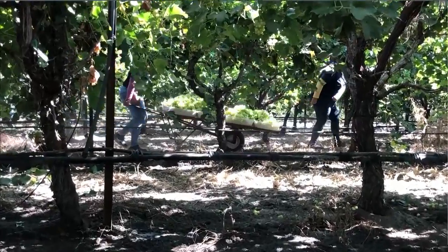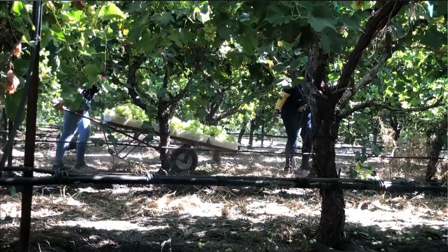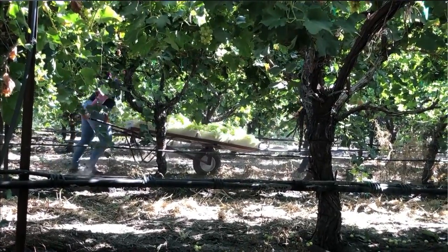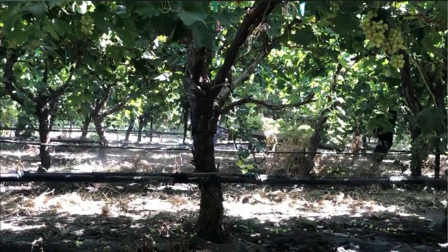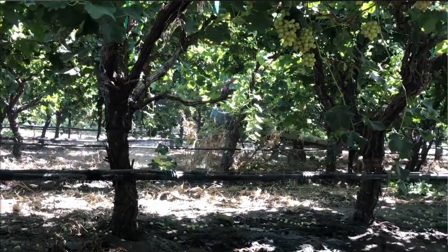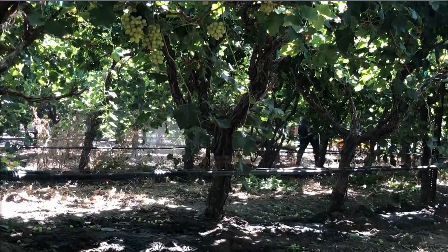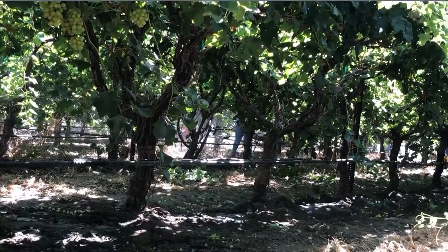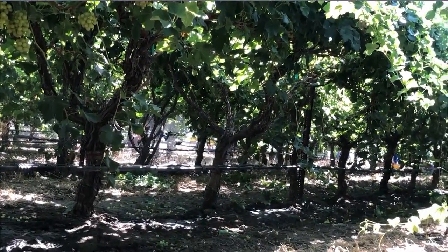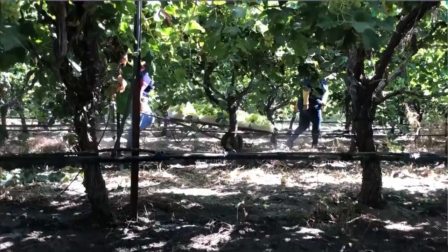Here you can see a pretty typical table-grade field out in California. Things are pretty low-tech. We have lots of people in the field doing pretty back-breaking work. We want to bring robots to this space, and that means robots have to be safe, they have to work reliably. Farmers have pretty little patience for anything that doesn't work in the field.